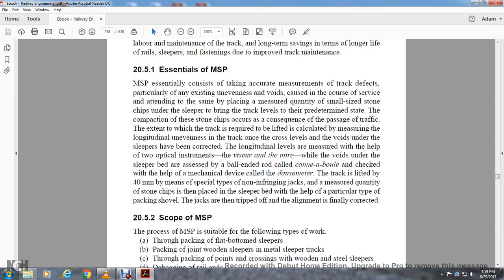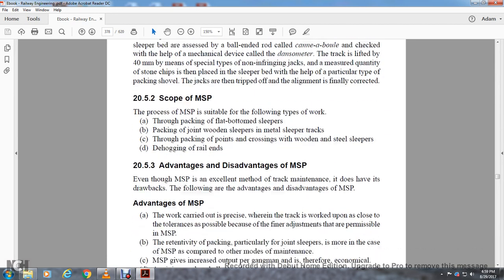Scope of Measured Shovel Packing: The method is suitable for the following types of work — through packing of flat-bottom sleepers, packing of joint wooden sleepers, metal sleeper tracks, through packing of points and crossings on wooden sleeper and steel sleeper tracks, and de-hogging of rail ends. Section 25.3: Advantages and Disadvantages of Measured Shovel Packing. Measured shovel packing is an excellent method of track maintenance that does not have the drawbacks of conventional methods.